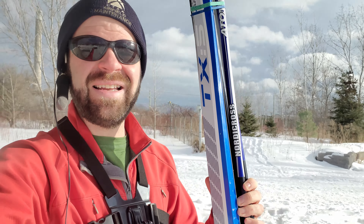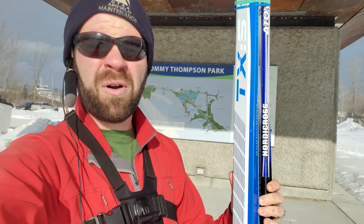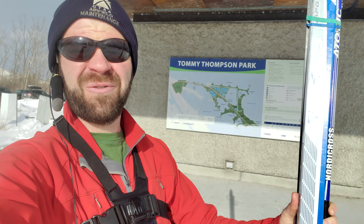Hello, this is CJ Hoyle. Today is Sunday, February the 6th, 2022, and today I'm going to go cross-country skiing at Tommy Thompson Park here in Toronto.